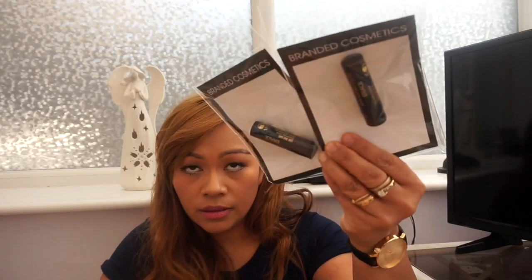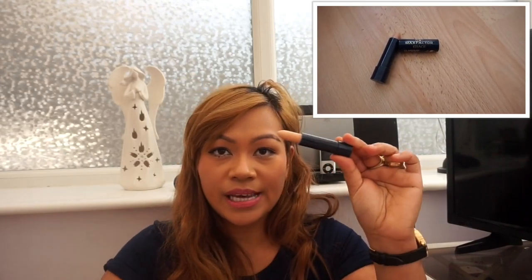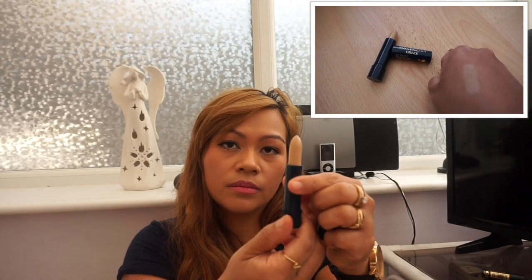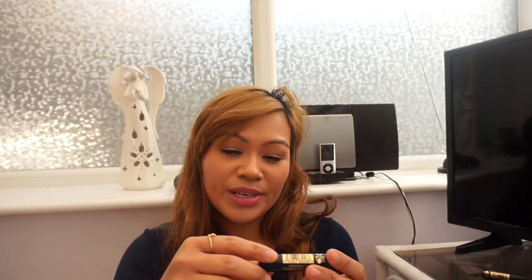The next one is the Max Factor Concealer. It's the Max Factor Erase, number three, medium cover-up stick. And I got a second one — this is in shade number eight, beige. This one really suits my skin tone and it blends really well. I'm so happy about this; I might go back and get another one.